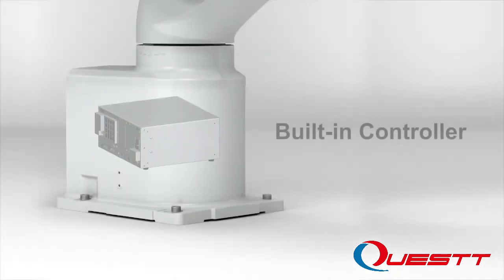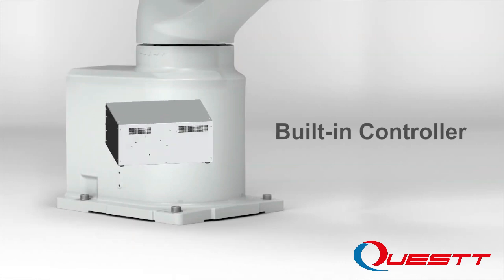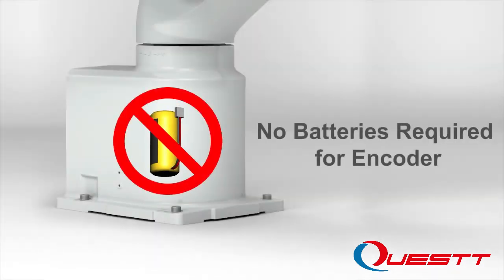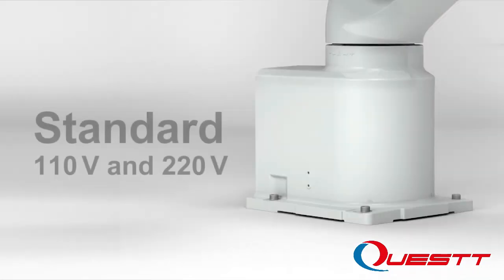With a built-in controller, the VT6L is truly an all-in-one solution. Another unique feature is that it does not require batteries for the encoders, which minimizes downtime and helps lower the total cost of ownership.